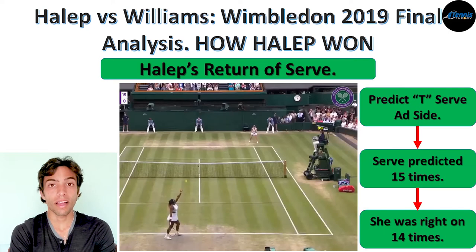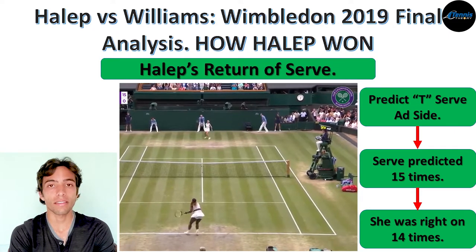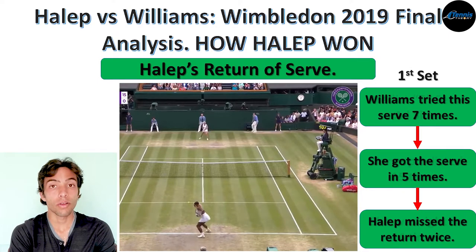Looking at the numbers, the serve Halep was able to predict most often was the T-serve to the outside. In total, she predicted this serve 15 times and was right on 14. During the first set, Serena tried to hit this serve 7 times and got it in 5 times out of those 7. From those 5 serves, Halep only missed the return twice — the other 3 times, she made Serena work hard during rallies.